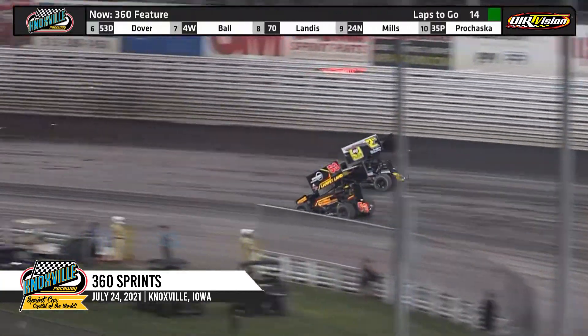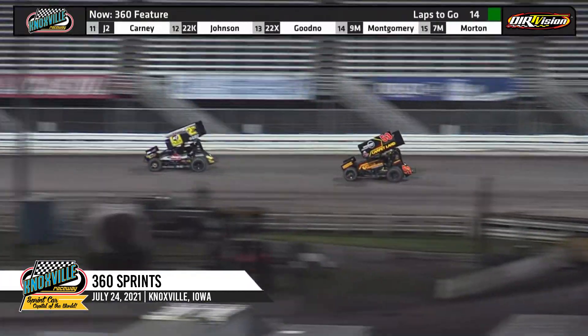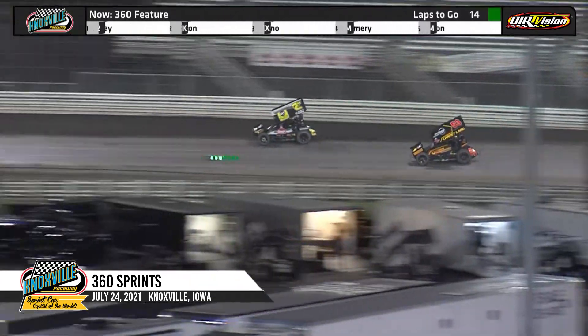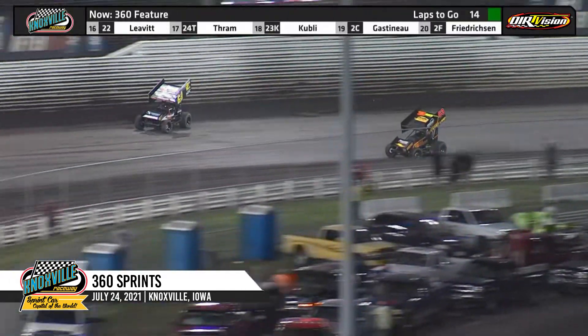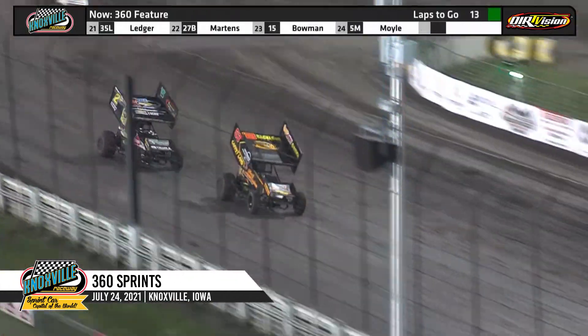Clint Garner continuing to lead the field. Linton Jeffrey running second, Ryan Giles third, Josh Higday racing in fourth. Matt Morrow fifth, Jack Dover running sixth, Jamie Ball seventh, Calvin Landis eighth, Skylar Prohaska ninth, and Nathan Mills is tenth.